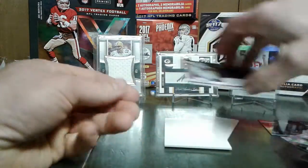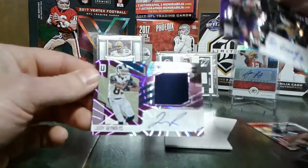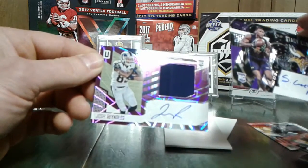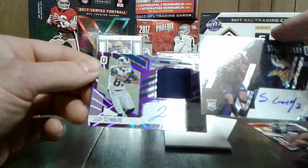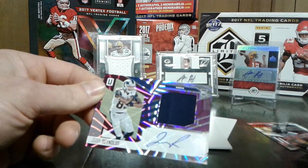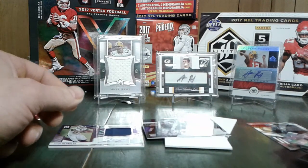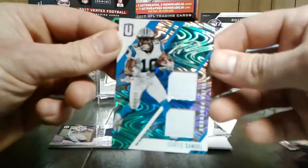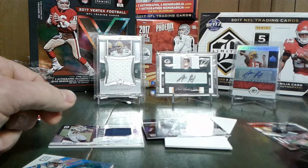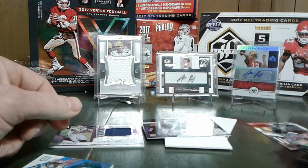Alright guys, that'll do it. Quick recap - we got the Josh Reynolds which is haunting me. Absolute, I got that. Limited, I think I got him. Stacy Coley - I don't know much about to be honest with you. And then that's at least low numbered at 25 - the Curtis Samuel. Alright guys, thanks for watching. Please feel free to comment, like, subscribe. Let me know. Have a good one.